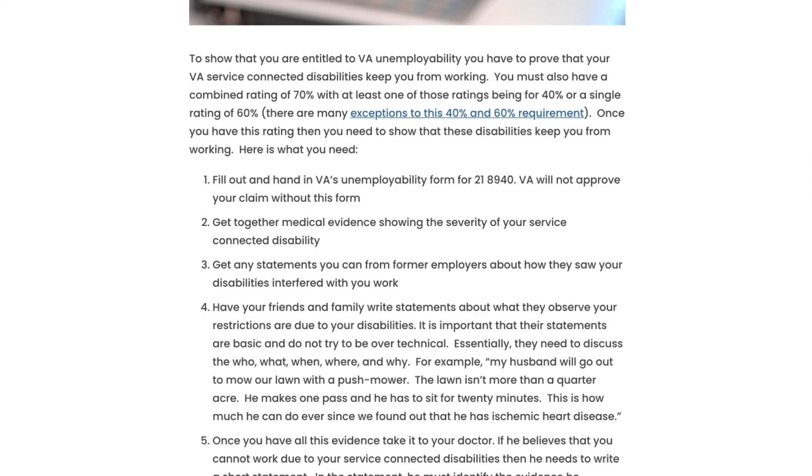You need to get together medical evidence showing the severity of your service-connected disability. This is an unemployability claim, and you need medical evidence to prove this.